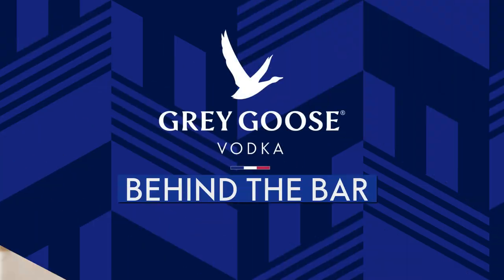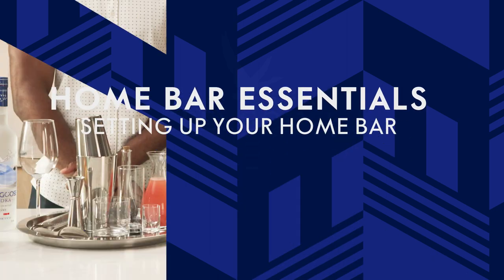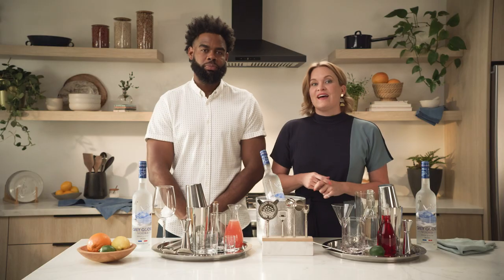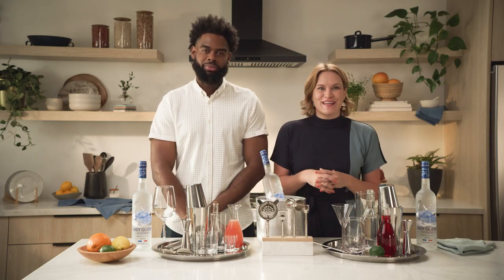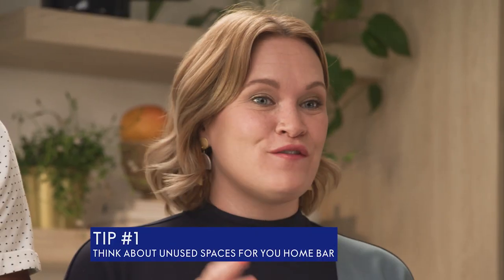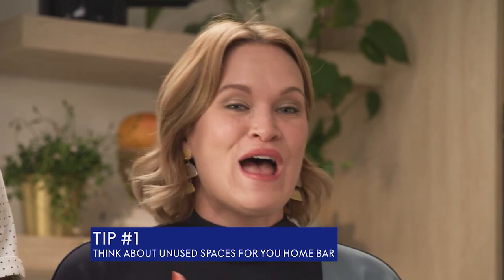Welcome to Behind the Bar by Grey Goose. In this episode, we're giving you insight and inspiration for setting up your own home bar. There are lots of ways to uniquely personalize your home bar to fit your space and your budget. That's actually what I love so much about seeing other people's home bar setups — they kind of bring your personality to life. They're a really fun way to fill up an empty corner, maybe in a space that you can't really figure out what to put there.